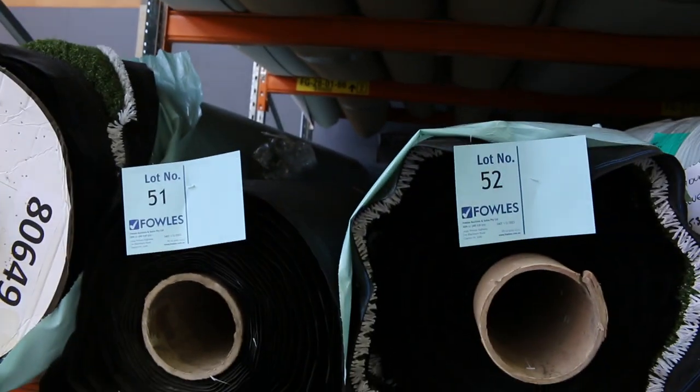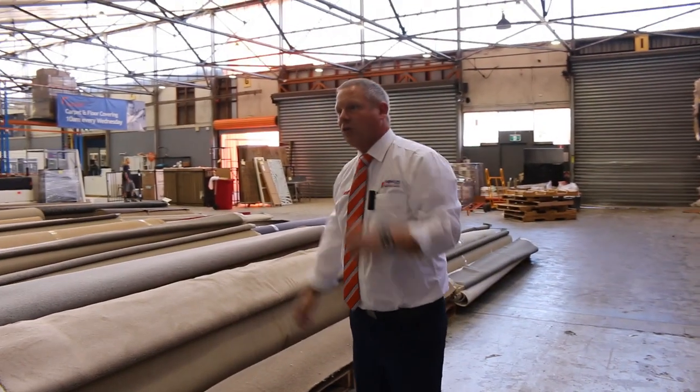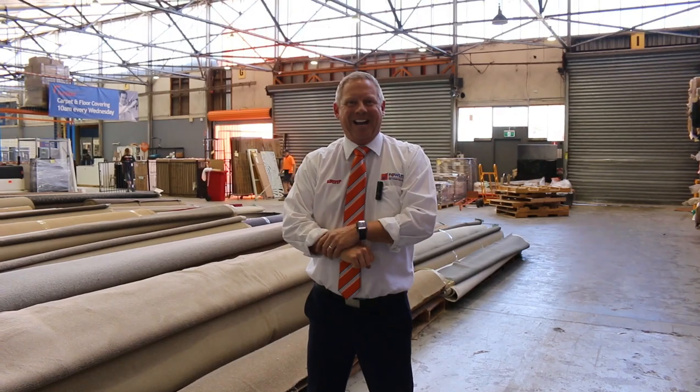That's it for carpet. There's also the Home Renovators Auction and the Timber and Building Materials Auction — don't forget to check out those videos as well. We hope to see you here tomorrow at 10 a.m. Thanks for watching.